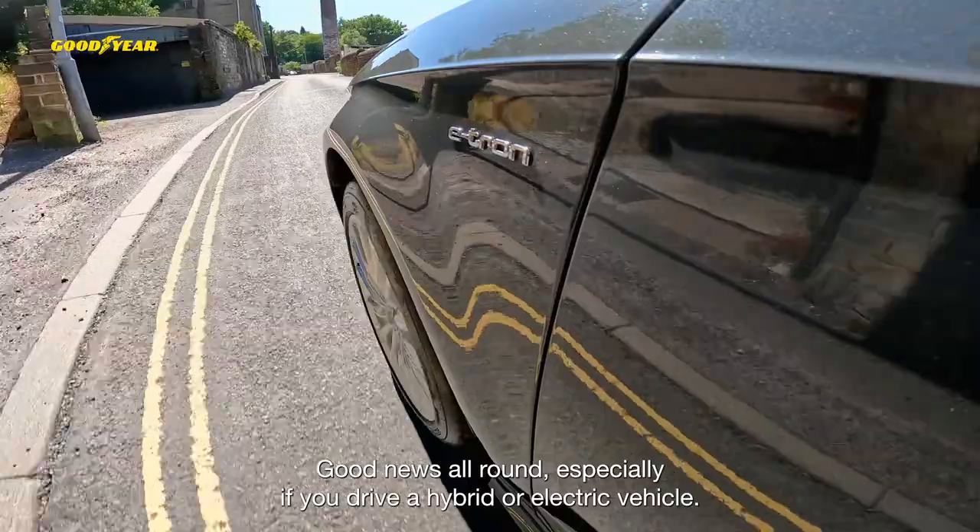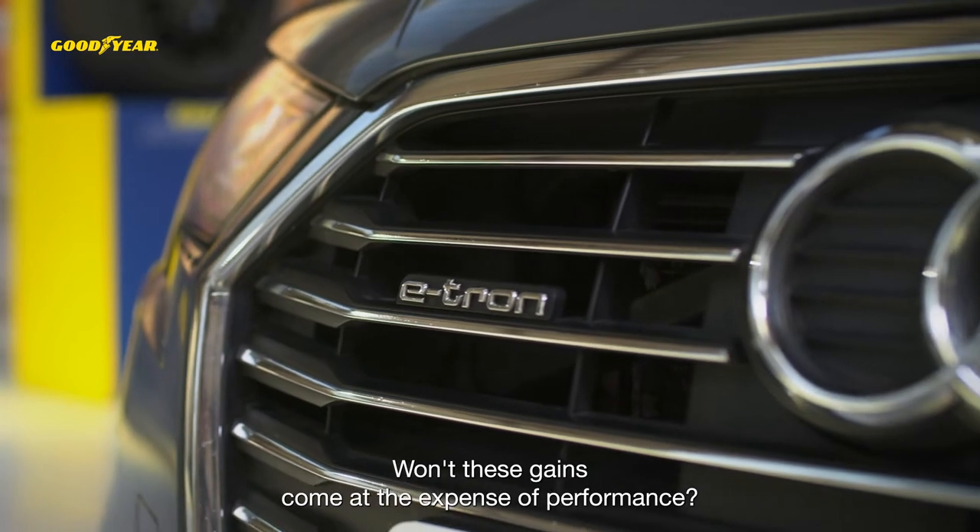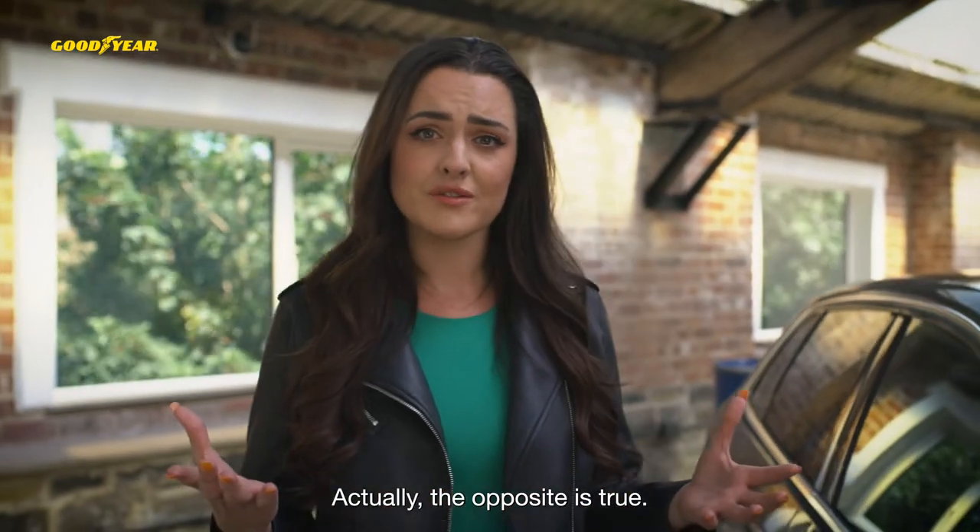Good news all around, especially if you drive a hybrid or electric vehicle. But surely there's a trade-off — won't these gains come at the expense of performance? Actually, the opposite is true.